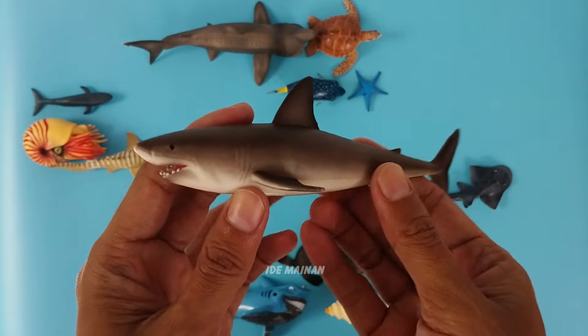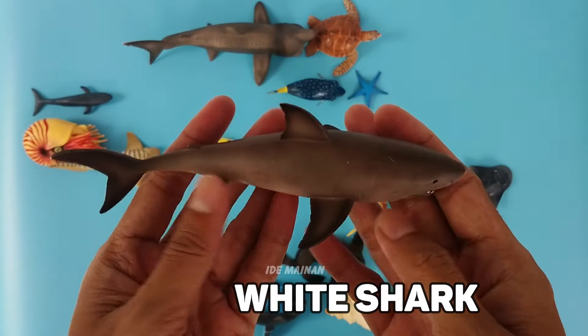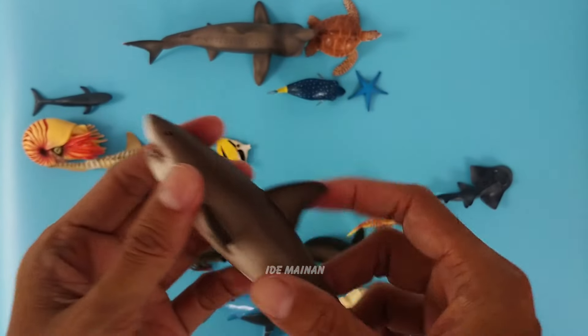This is a great white shark. Great white sharks don't have eyelids, so they roll their eyes at the last second when they attack, to protect their eyes from damage.